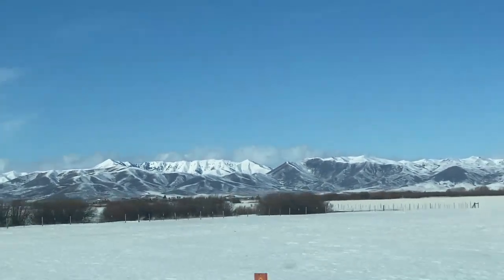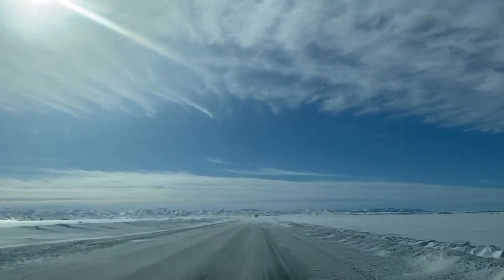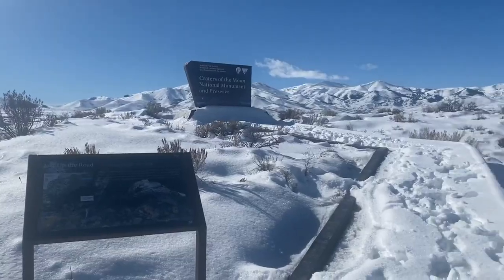Our first stop along the way was near Sun Valley, Idaho. It's a beautiful area out there. To actually get to Sun Valley you have to go off the road about 30 miles — we didn't do that on this trip — but it is a beautiful area, although there can be a bunch of snow.